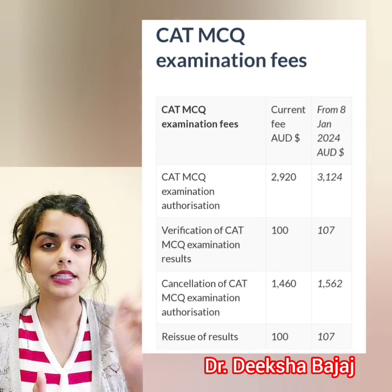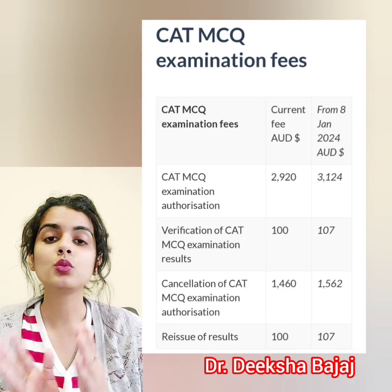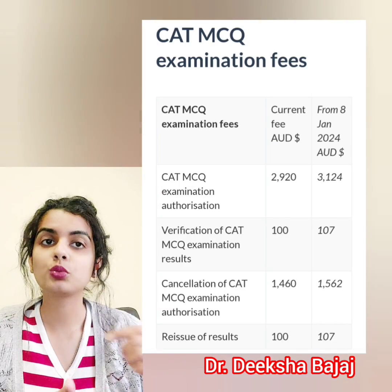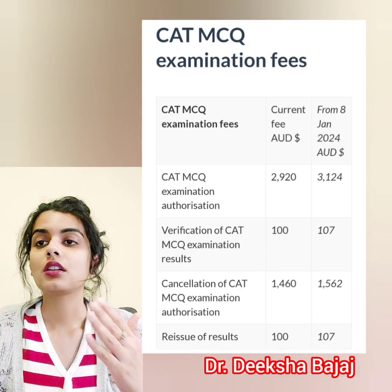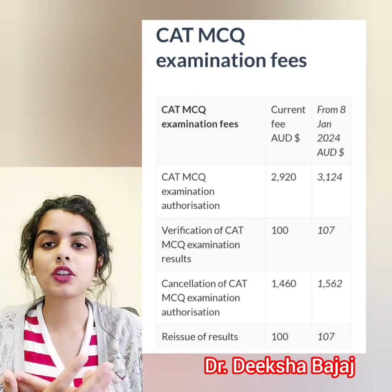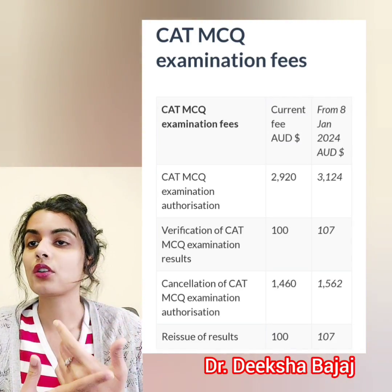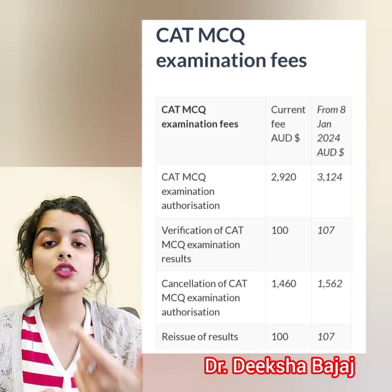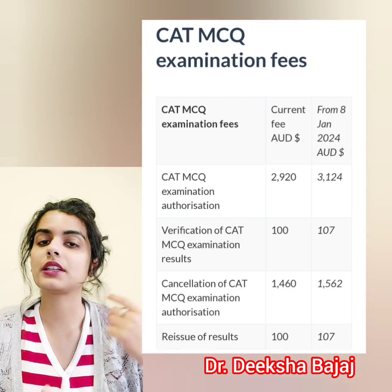Moving on to the AMC MCQ exam — as you can see on screen, it was 2,920 Australian dollars, but from 2024 they are increasing it to 3,124 Australian dollars. For verification, it goes from 100 to 107. Cancellation increases from 1,460 to 1,562. Extension fee goes from 300 to 321, and reissuing a result goes from 100 to 107 Australian dollars.